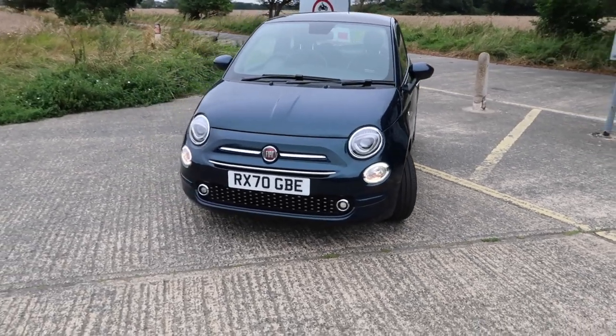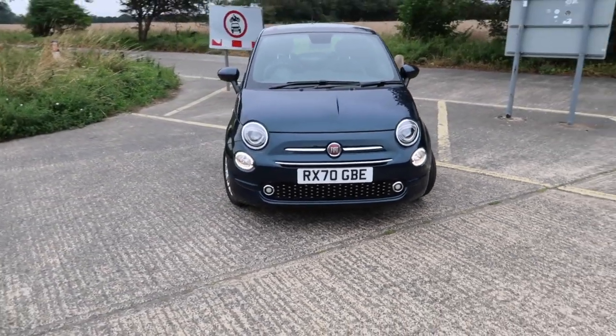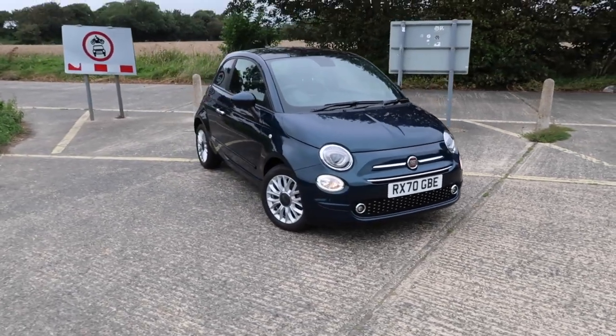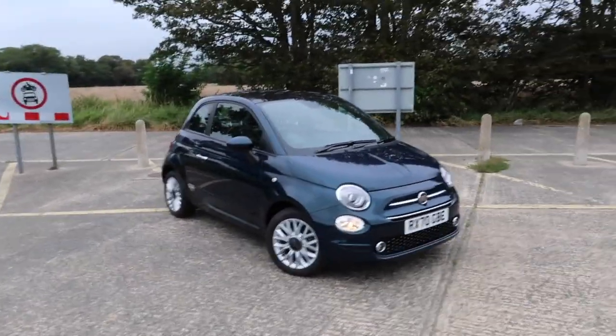I'd like to say a big thank you to Fiat UK for loaning me this car for the week, and of course a massive thank you to you guys watching this video. I do hope you've enjoyed it or found it useful. Feel free to drop any questions in the comments section below and I will answer as quickly as I can. Also let me know what you think of this car. Be sure to like, comment and subscribe, and click the bell icon so you get notified every time I make a video. Until the next time, guys, be sure to keep up the car obsession.